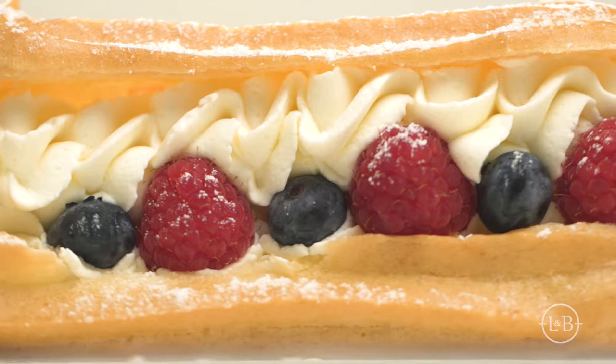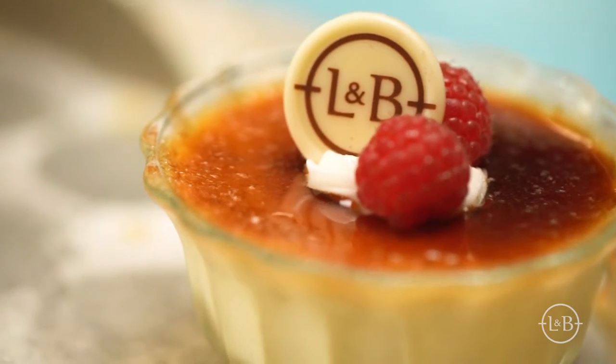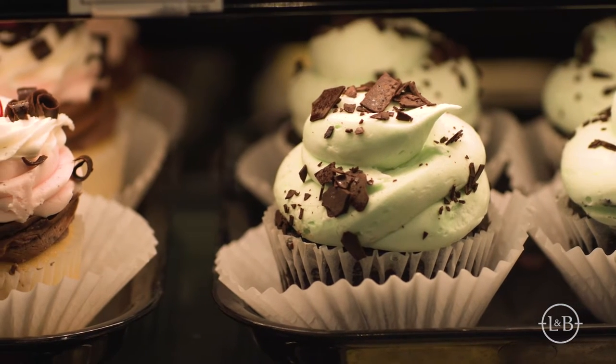Fresh doughnuts, light, airy eclairs, creamy, smooth creme brulee, and handmade cakes. The Lunds & Byerly's Bakery has a little something for every brunch, afternoon sweet tooth, and celebration.